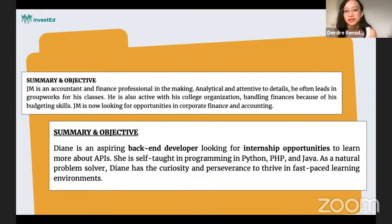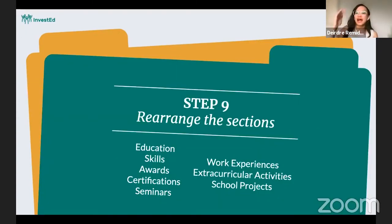The summary and objective statement is a great opportunity to highlight what you want the recruiter or hiring manager to remember about you. I usually reserve this section for last because I want you to make it cohesive with what you're already presenting in your resume. So if you highlight experiences related to your college organization or group work, you'll want to reflect that in your summary and objective statement.